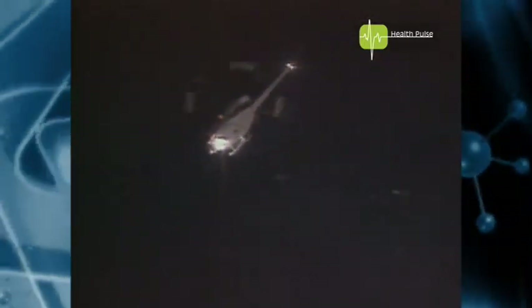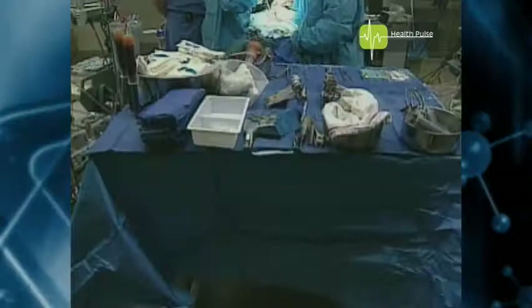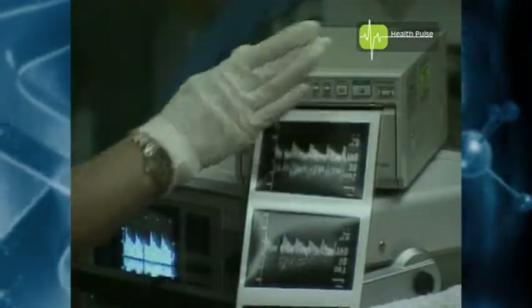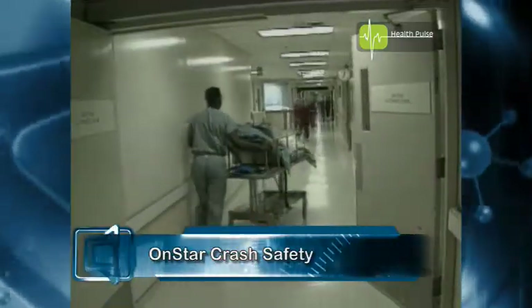OnStar can do more than just unlock your car. A new two-year study of automobile accidents found automatic crash notification systems can improve patient outcomes. The technology transmits exact locations and the characteristics of the crash from the vehicle to emergency personnel. This crucial information helps rescue crews administer the right type of aid at the scene and provide the trauma center with valuable information. The system can also help determine if the occupants need to go to a level 1 trauma center or if they can get the right care at a typical emergency room. In the last four years, over 7 million GM cars have been built with this new technology. And since 1996, OnStar has responded to over 100,000 crashes.